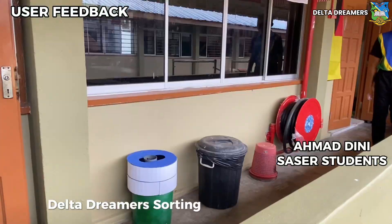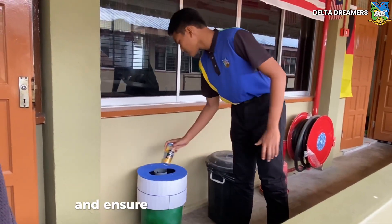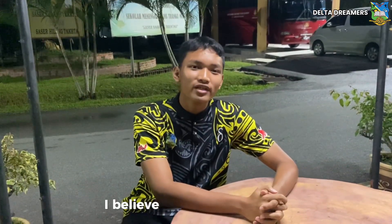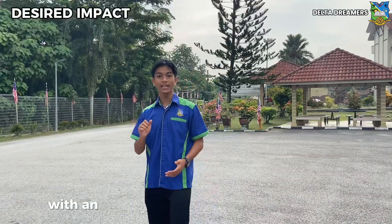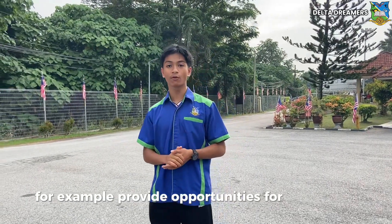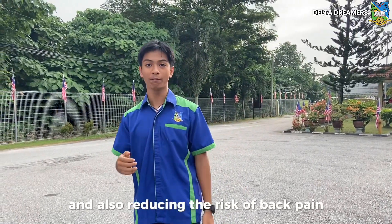Delta Dreamer's sorting device is very helpful in order to achieve sustainable living and ensure sustainable consumption and production. However, this prototype can be improved more over time. With an automated waste distribution system, this prototype offers multiple benefits — for example, providing opportunities for additional income, saving a lot of time, speeding up the recycling process, and also reducing the risk of back pain.